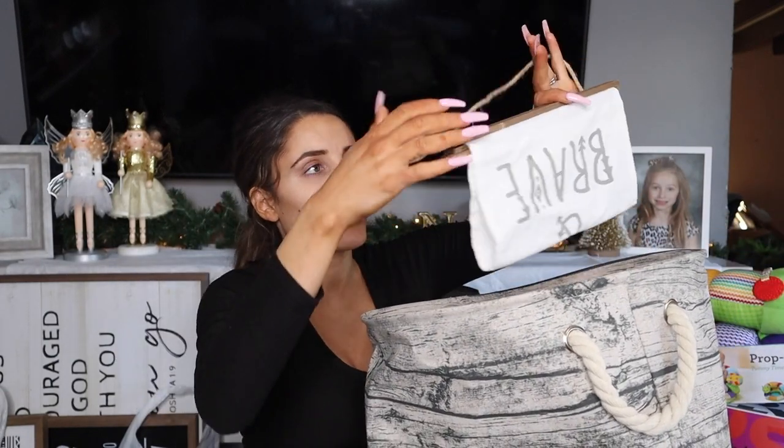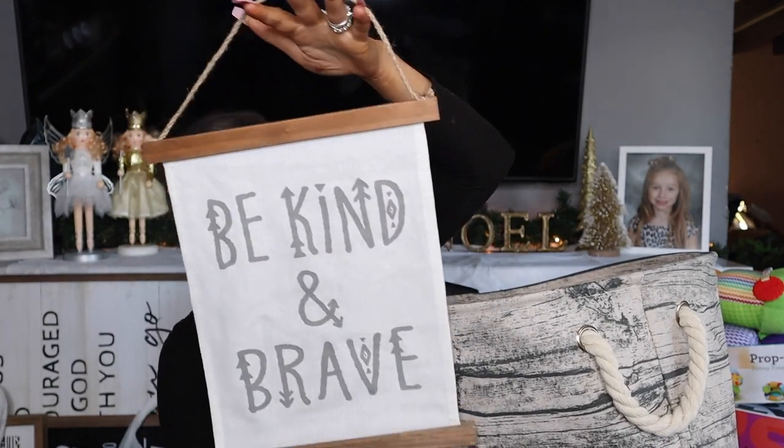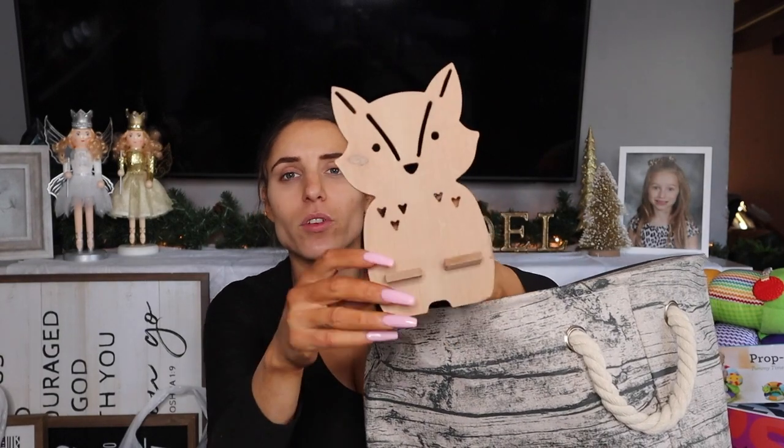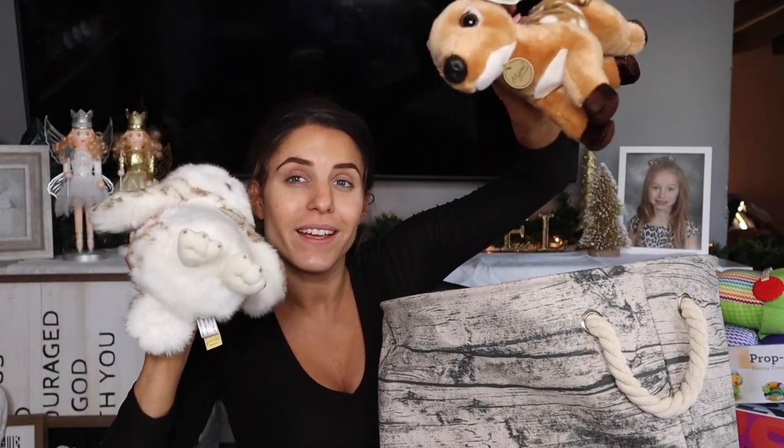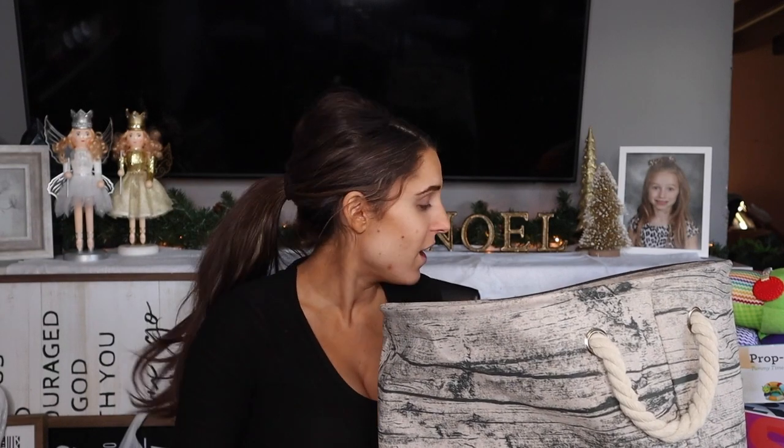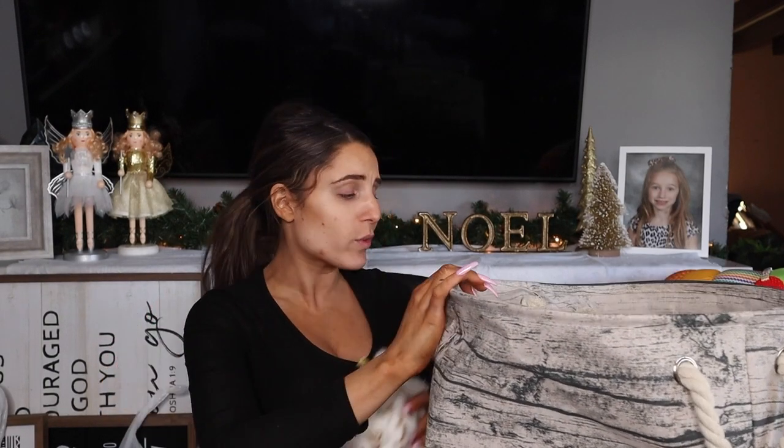Here's some decor — this little sign that says 'be kind and brave.' We have this little fox like a picture frame — you put the picture right there. We have a little owl plushie and a little deer plushie as well. I'm telling you, I didn't tell anybody the theme of my nursery, and everybody color matched. It was kind of crazy — very strange, but in a good way.